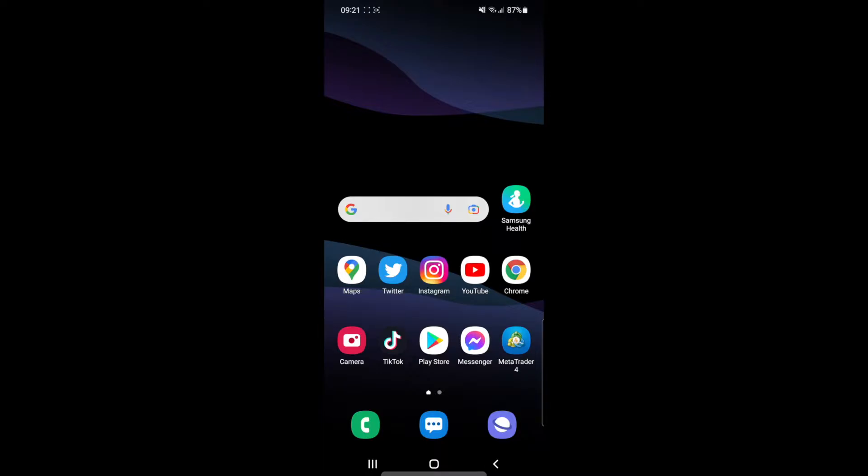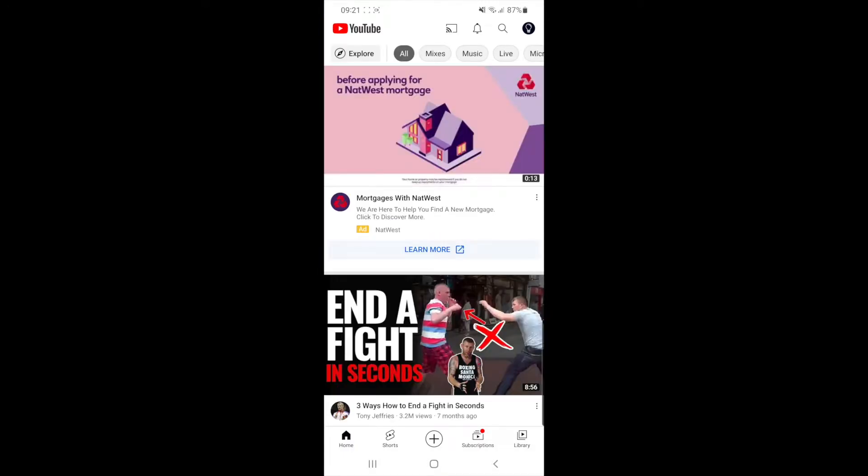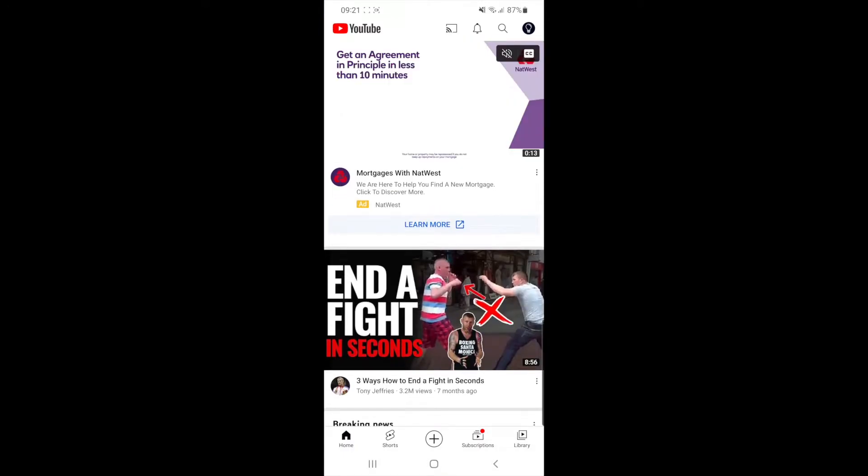First of all, what you will need to do is open up your YouTube app. Once you open up your YouTube app, you will then need to click on your profile picture in the top right hand corner of your screen.